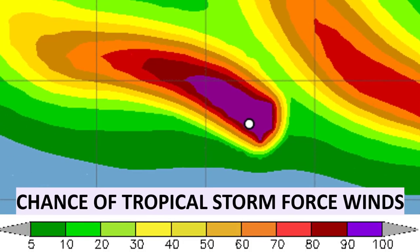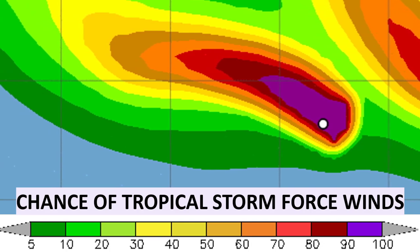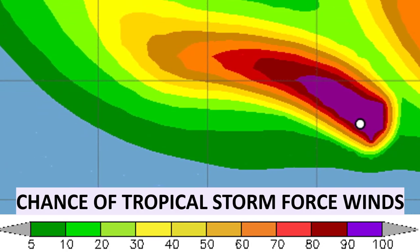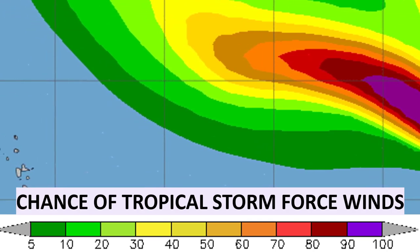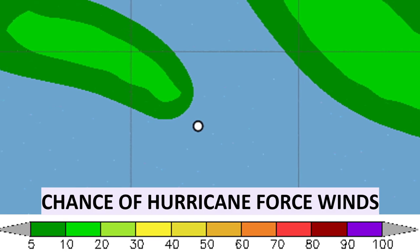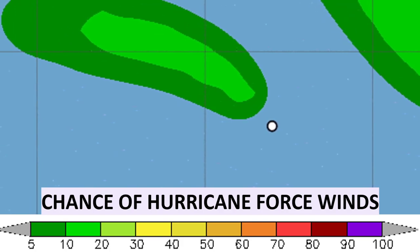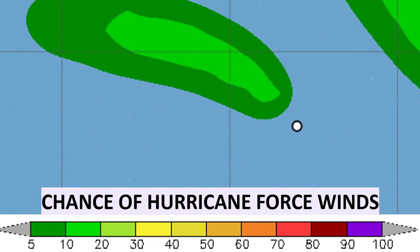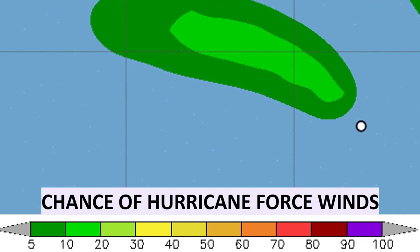When it comes to chances of tropical storm force winds, they're pretty high near the center of the storm right now, but land areas are not within those probabilities. If you're in Bermuda, you should watch this closely as it could become a bigger threat in the future, but if you're in the Caribbean, it doesn't look like a huge threat right now. Chances of hurricane force winds from Paulette are around 20 percent at most at this time.